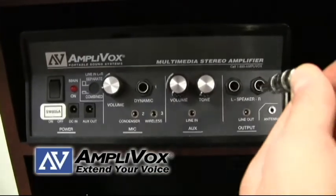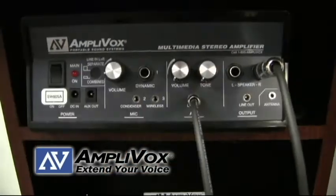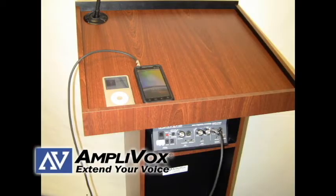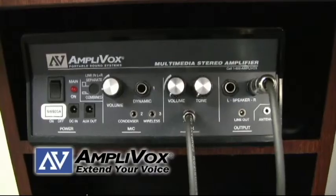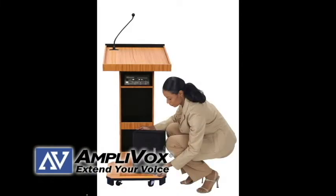Both models include an auxiliary input stereo jack with separate volume and tone controls for a CD player, iPod, smartphone, or LCD projector. A line out jack for an audio recorder. Three mic inputs that can be used simultaneously. And two speaker jacks.